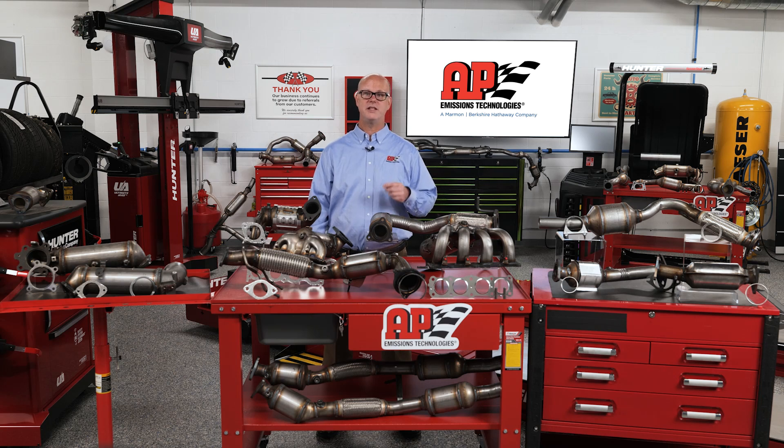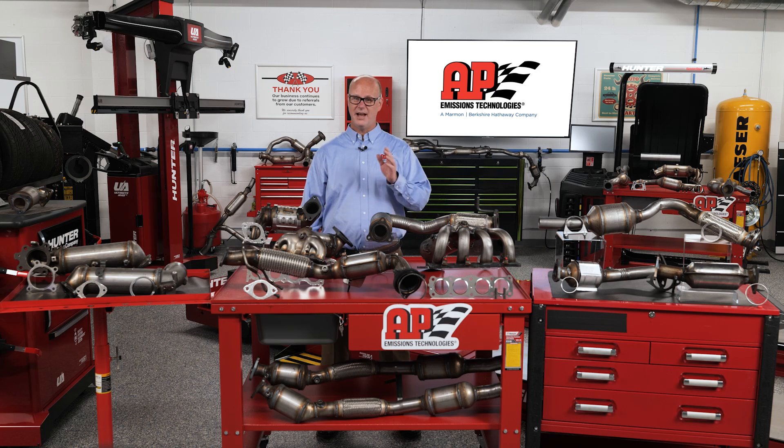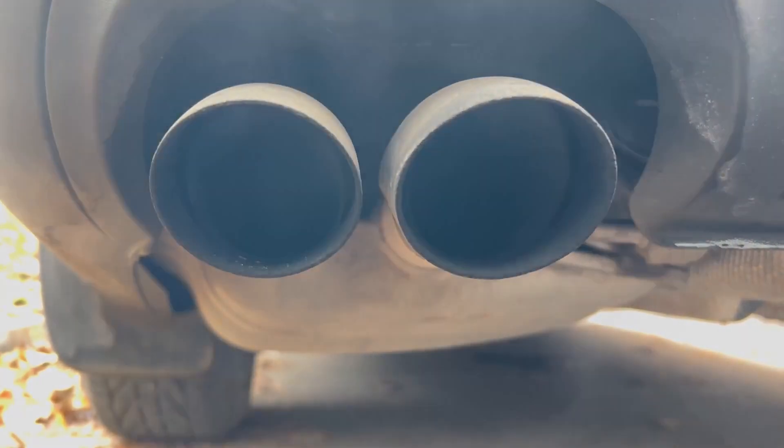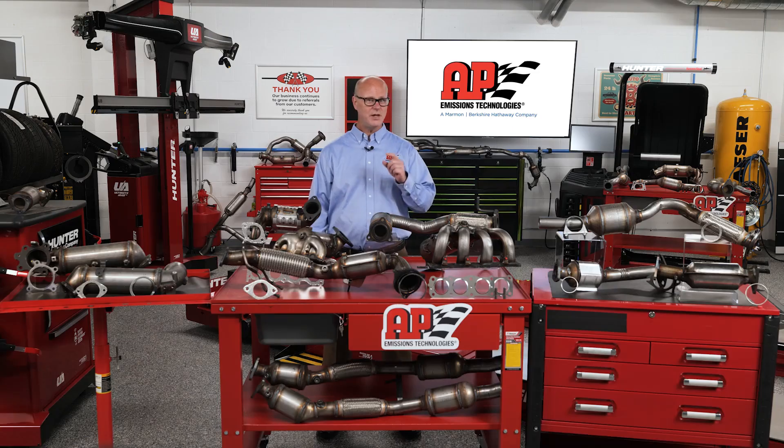OEM catalytic converters are the same as what was originally installed on your vehicle. They have the most precious metals, are the most durable, and are the most expensive option for replacement. An OEM catalytic converter has an eight-year, 80,000-mile warranty on a new car, but does not have a mandated warranty when used as a replacement part outside of that original warranty period. Despite differences in price, durability, and precious metal content, all three types — EPA, CARB, and OEM — are effective at keeping the check engine light off and controlling tailpipe emissions. If you address the underlying issue that caused the original catalytic converter to fail, any of these options should last the remaining life of the vehicle.